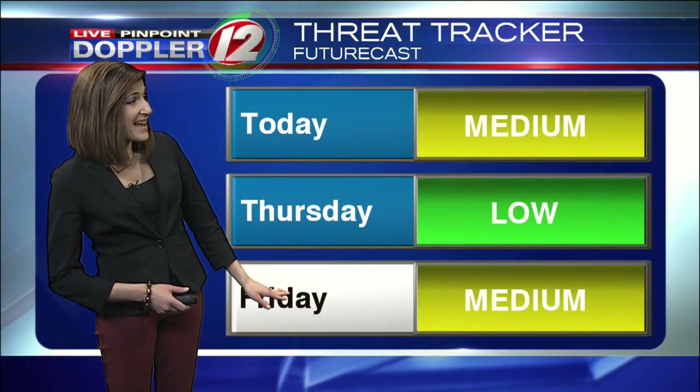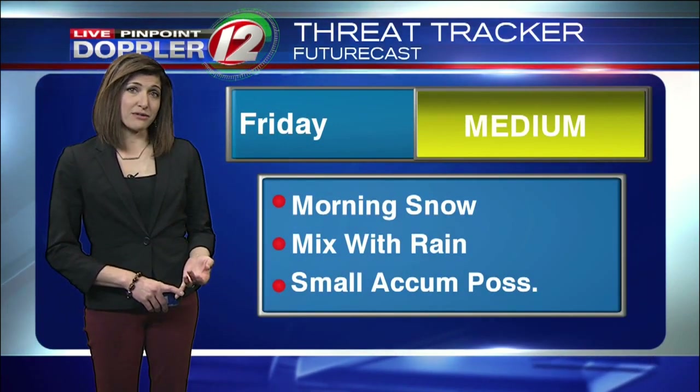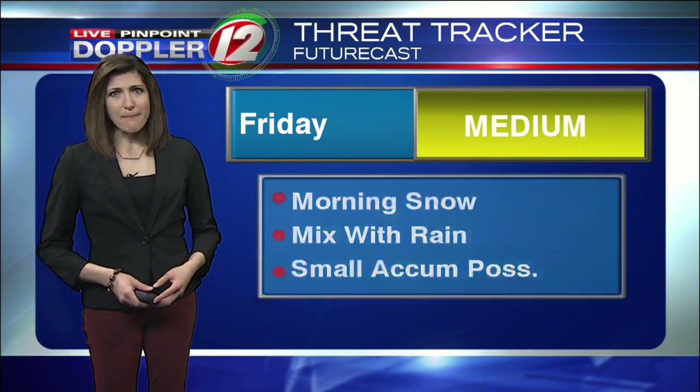Thursday's threat tracker is low. Friday, we've got a little clipper-type system that'll pass to our north. Could bring some snow in the morning, mixing with some rainfall. At this point, a minor accumulation is in the forecast for Friday morning — thinking less than an inch on the grass.